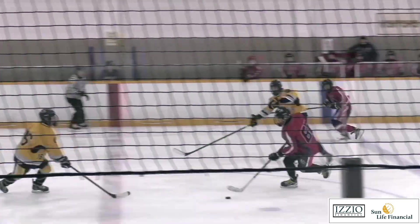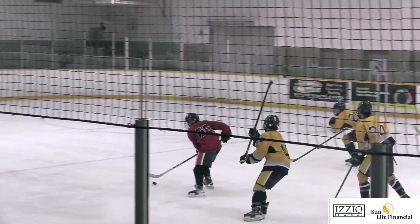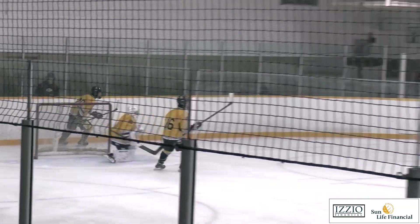Then it's another WCI chance here on a great rush from Del Wang. He beats the defense, but he can't beat the pipes, so it stays 1-0 WCI.